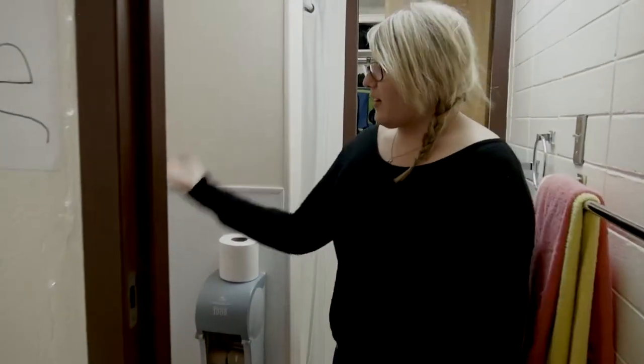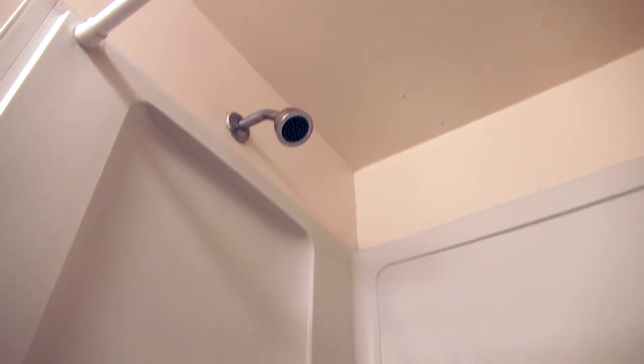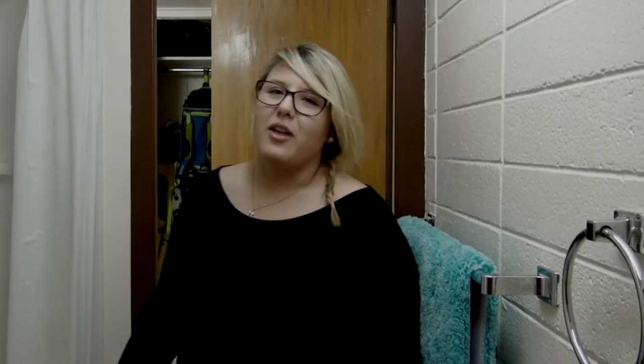This is the bathroom. You have your toilet area and also your shower stall. My suite mate is pretty much just right next door and we share the bathroom.